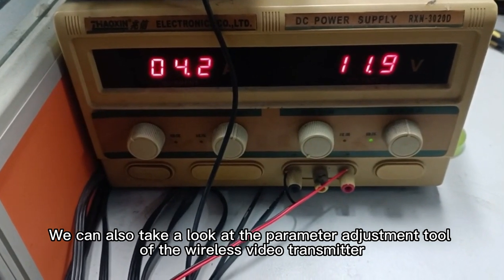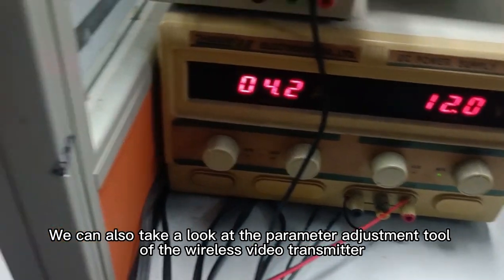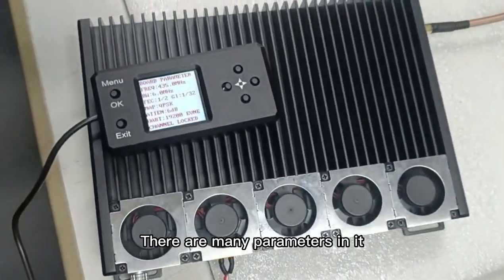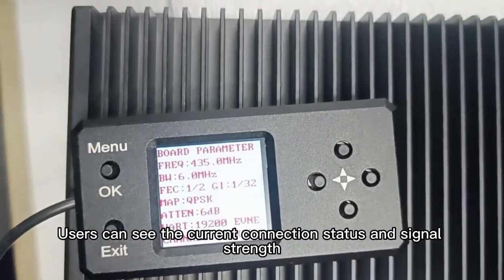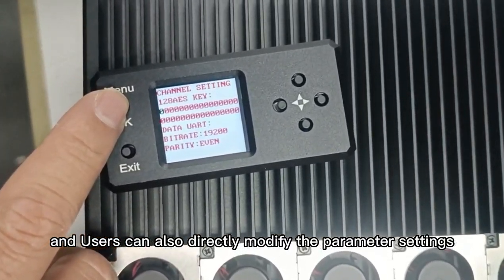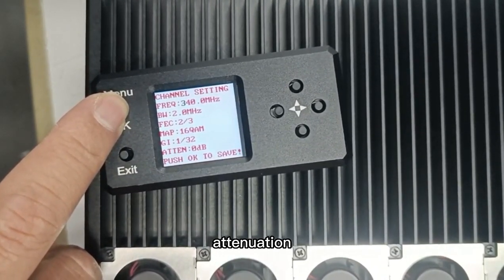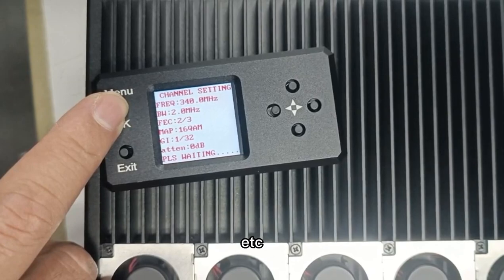We can also take a look at the parameter adjustment tool of the wireless video transmitter. There are many parameters in it. Users can see the current connection status and signal strength, and can also directly modify the parameter settings, such as frequency, bandwidth, attenuation, and video encryption password.